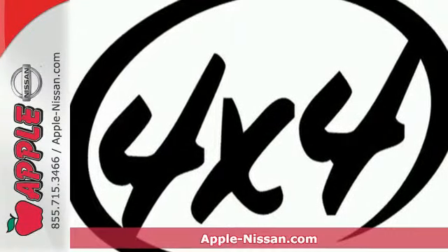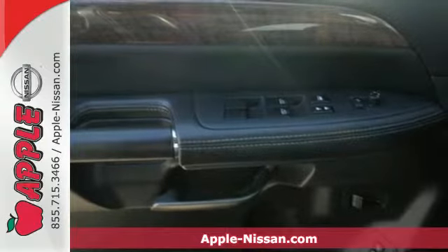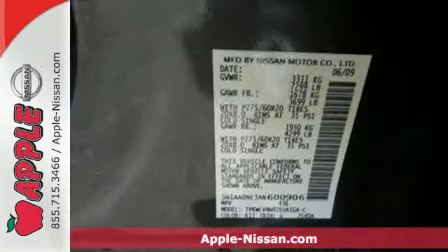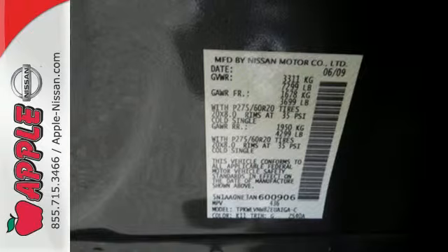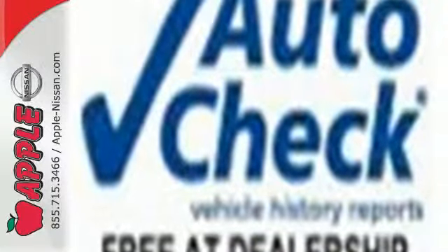Here's a 2010 Nissan Armada, roomy and refined. The Armada has standard amenities including one-touch power windows, remote power door locks, driver and passenger whiplash protection, and a premium audio system with MP3 input and front and rear speakers.